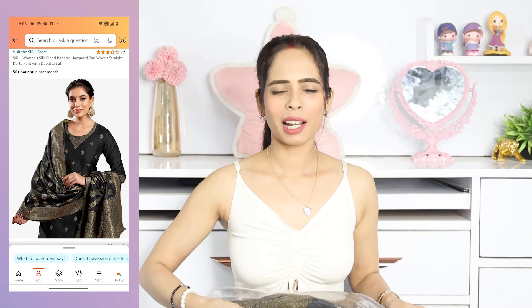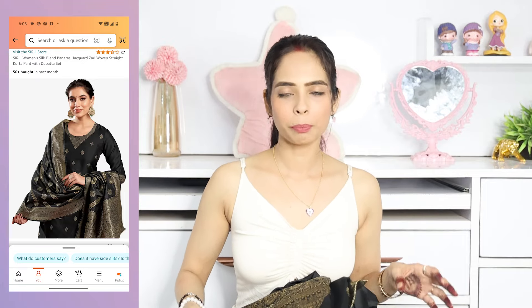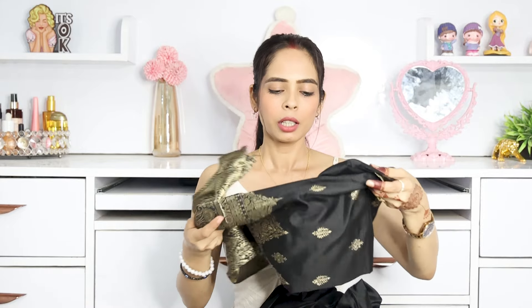First of all, I have a three-piece kurta set. The first kurta set is black. This is a really beautiful shirt — it has a good design on the neck and it is very beautiful in the back. It has a very beautiful print and embroidery, and a very nice golden zari work, like in Banarasi style.